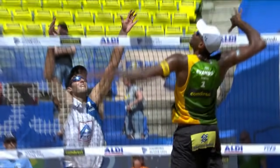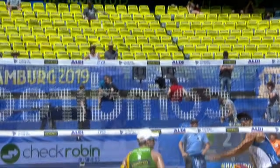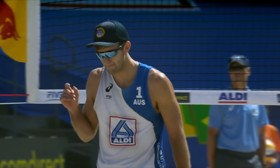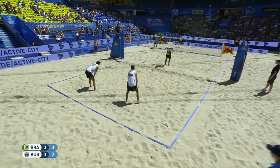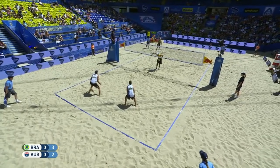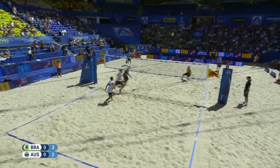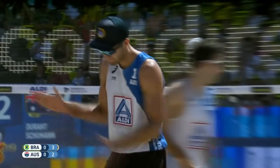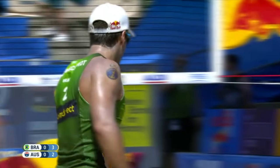What is really impressive about that last block was it was a soft block by Evandro — it just tossed the ball up in the air. He was able to transition and take a real heavy cross-court swing, using the block out of bounds. Bruno with service this time going down the line to Cole Durant, who attacks for Australia. Good cross-court spike from the Australian. Bruno goes over on two hits, hits it too hard. Australia tie the scores.